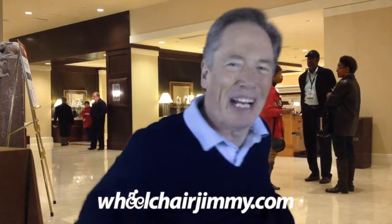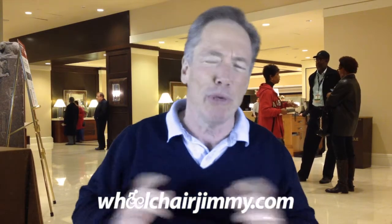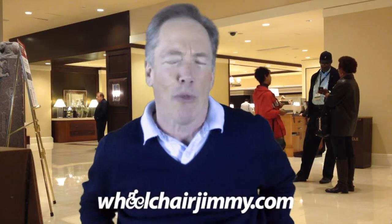Hello Travelers, I'm Wheelchair Jimmy and I'm rolling through downtown Seattle today. I have stopped at the Sheraton Hotel downtown. This is a beautiful wheelchair accessible hotel, one of the landmarks in downtown Seattle and one of the largest hotels in the Pacific Northwest.